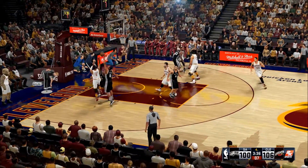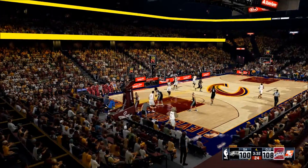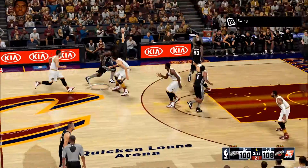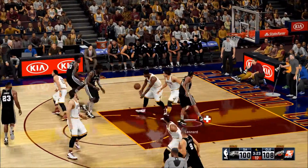Irving attacking and the rejection by Leonard! There's still time for them to make a run, but the margin of error is slim — can't have any wasted possessions.